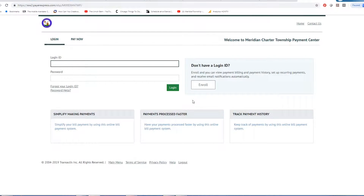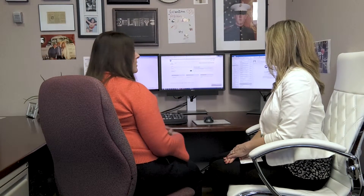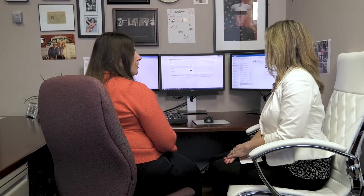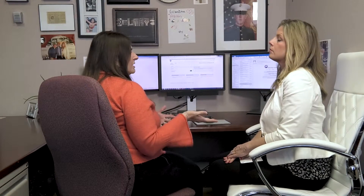So do we have to log in to unenroll? Correct. If you already know your login and password, just go in and then you can unenroll at that point. Or if you don't know your login or your password, feel free to call our utility billing department and they will walk you through it, or they'll be able to go in and unenroll you also. We don't want you enrolled on both our old system and our current system because we don't want you to get double charged.